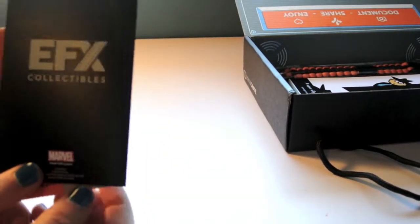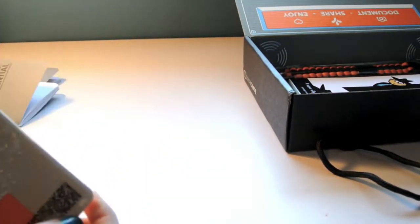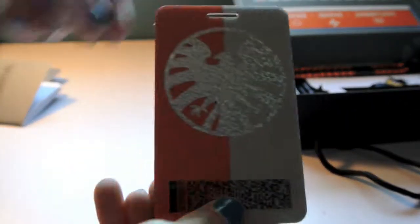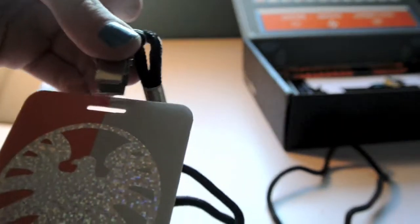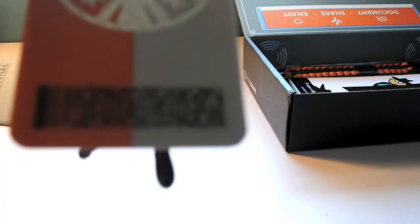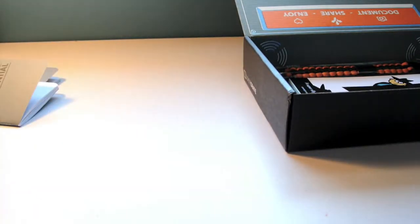I apologize for my dog barking in the background. But here it is — it's a little entry pass type thing, and it's Agents of S.H.I.E.L.D. You wear it around your neck. That is just awesome. I really like this, and it's really nice quality too — it's not paper, it's got a glossy finish. That is really cool.